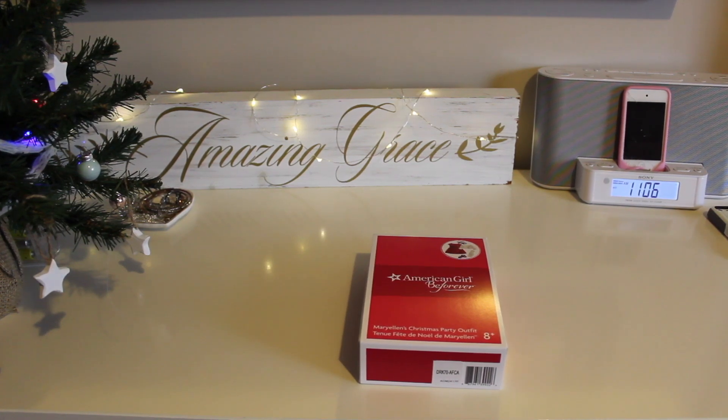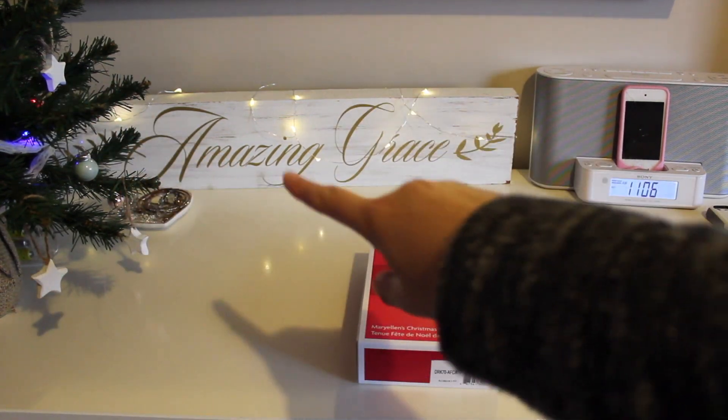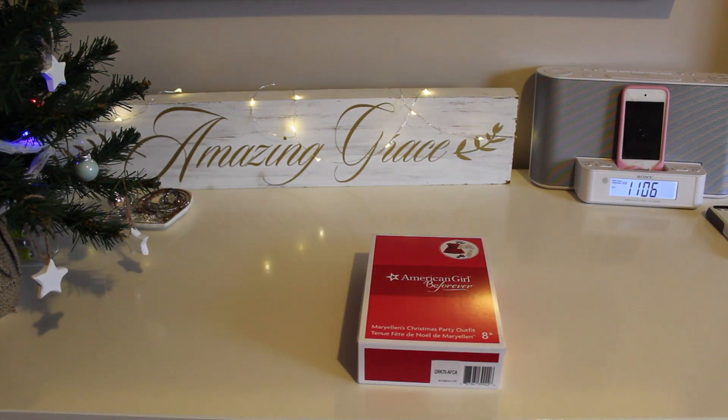Hey guys! Thanks for clicking on this video and welcome to my room. This is my dresser and it's set up for Christmas right now. You can see my tree there and then Amazing Grace and some lights.